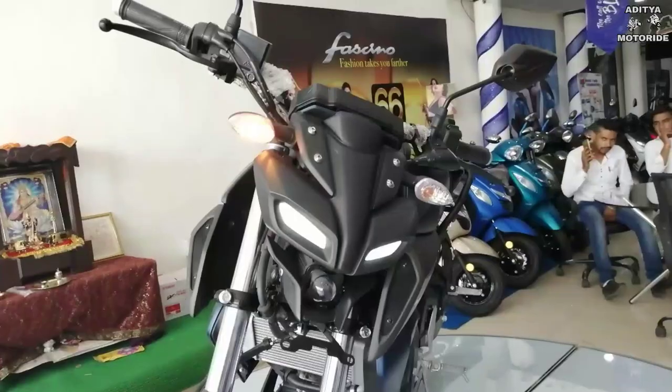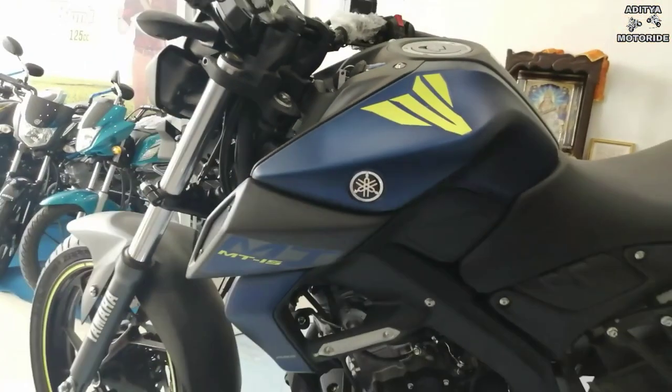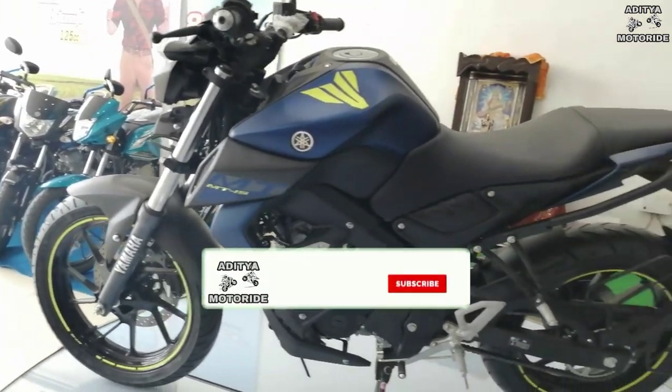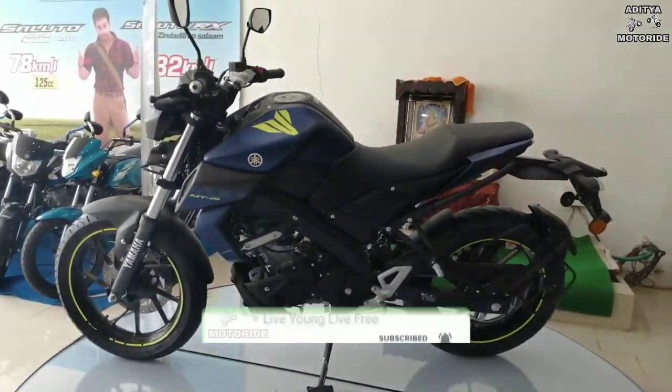अगर आप अभी Yamaha MT-15 book या buy करते हैं तो आपको दो gift choices के option मिलते हैं — अगर आप helmet लेना चाहते हैं तो helmet ले सकते हैं, या फिर riding jacket भी ले सकते हैं। इन दोनों में से एक gift आपको मिल सकता है।